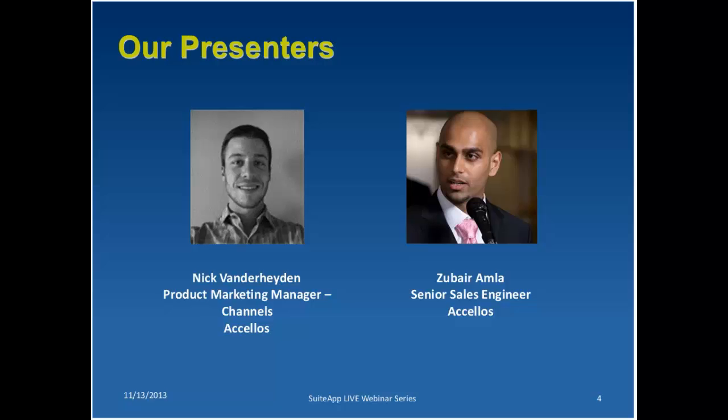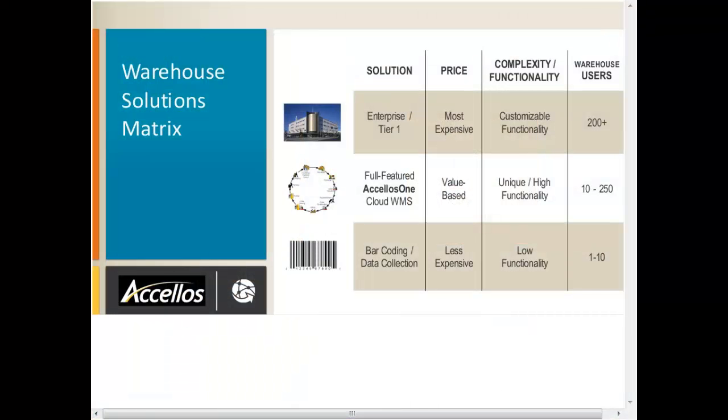What we're going to do is start out by taking a look at some of the options out there if you're looking for a solution for your warehouse. If you're looking at a barcoding or data collection solution, you're going to have a solution that allows you to keep track of inventory, pick, pack, and ship, and in most cases remove data entry within your warehouse. It's a simple solution, less expensive, and good for a smaller warehouse — one to five or ten users. That's where the barcoding solution stops and the full-featured Acelos WMS solution picks up.